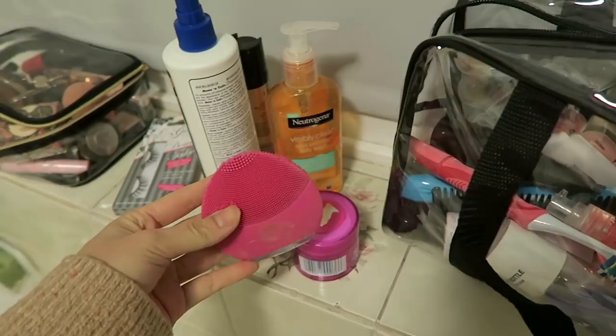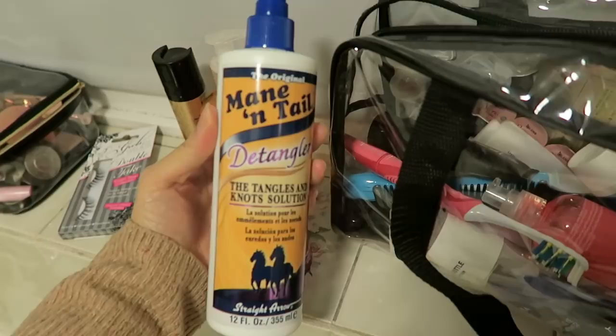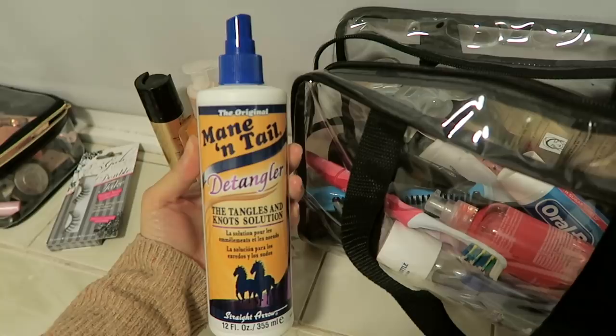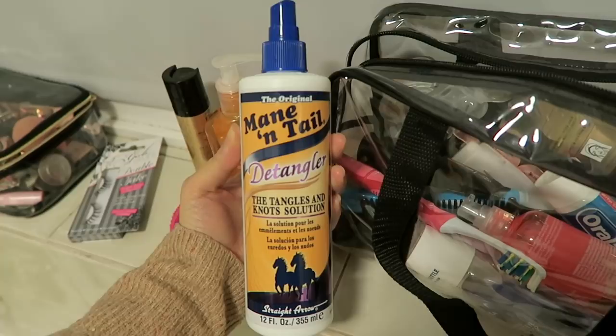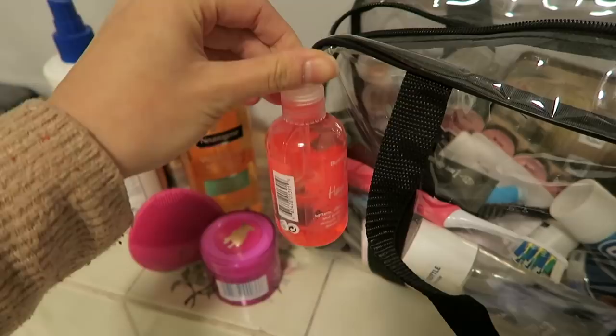It's a bit grubby because I use it so much but it's very good at cleaning the skin. Second thing is the Mane 'n Tail detangler - I never brush my wet hair without this because it makes it so much easier and all my knots and tangles just come straight out. Another hero product is the Bumble and Bumble Invisible Oil. I've used nearly half of it already - it's been my hair oil of choice for the past 2 or 3 months and it works really well.